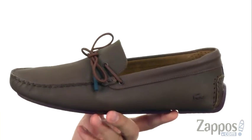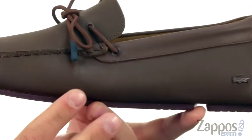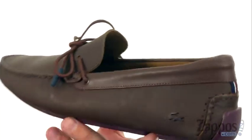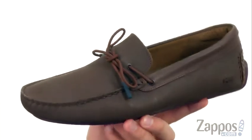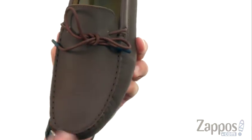These have an upper made of soft premium leather that looks really nice — it kind of has a textured look to it, with a smoother leather around the collar. Of course, you've got your easy slip-on and off design with that nice looking lace detail across the front.